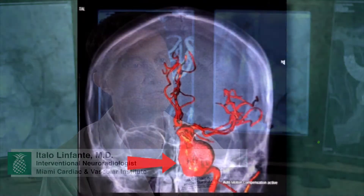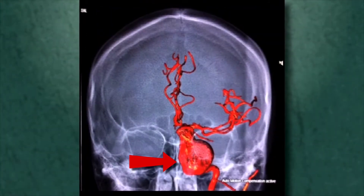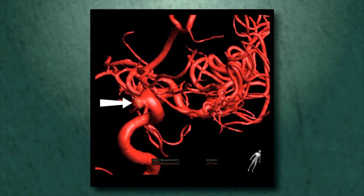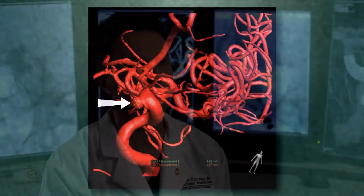A brain aneurysm is a dilatation of an artery — a bulge on an artery, like a bubble on a tire. The reason why there's a bulge is because the artery at that point is weak and, as a consequence, can rupture, bleeding inside the brain.